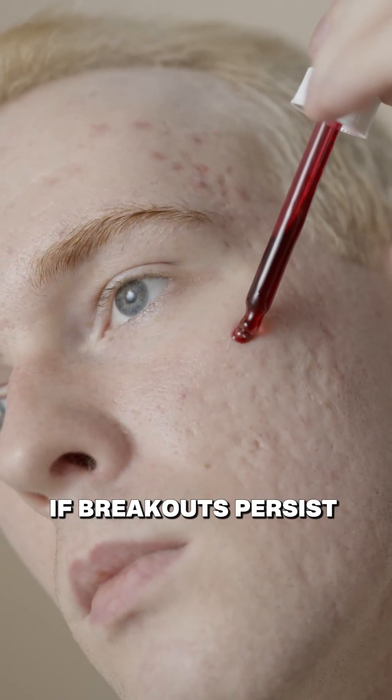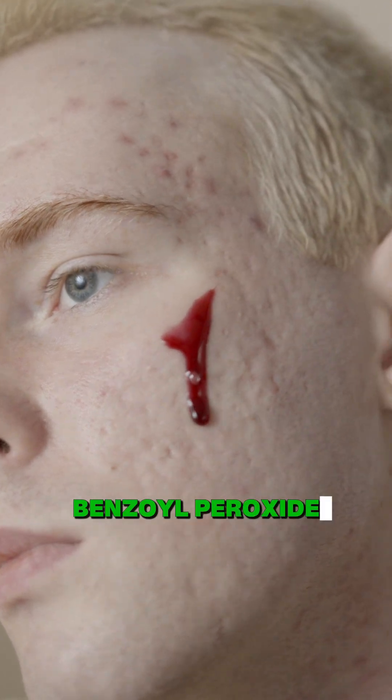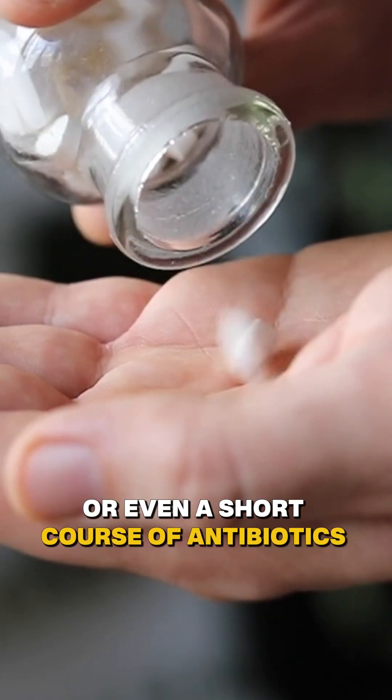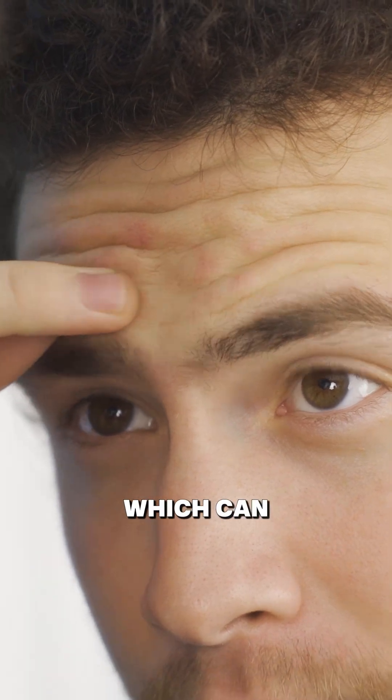If breakouts persist, your provider may adjust your dose or recommend topical retinoids, benzoyl peroxide, or even a short course of antibiotics in rare cases. The key here? Acne doesn't mean therapy isn't working — it just means your skin is responding to hormonal shifts, which can be managed.